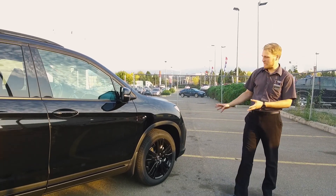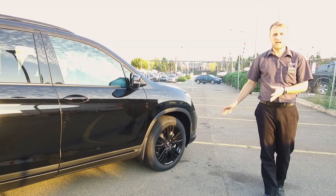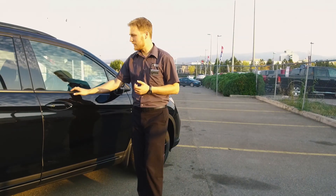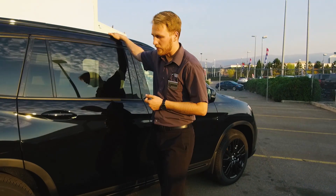Coming down the side we've got some new rims. The Black Edition and the Touring models come with 20-inch rims — a little bit of a different design, and that will change depending on which trim package you pick. This one being the Black Edition, everything is blacked out down the sides, around the windows where it would normally be chrome, and the roof rails — all that.